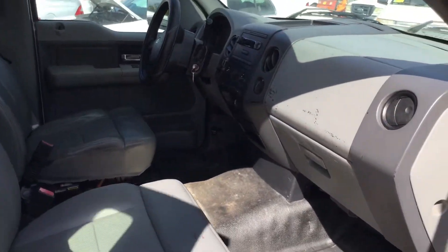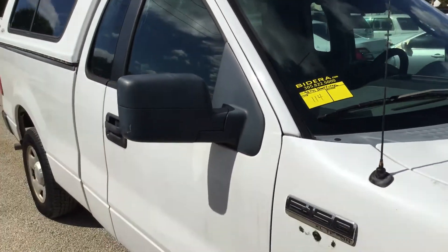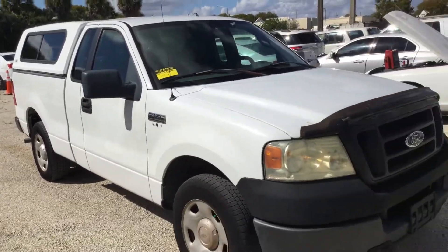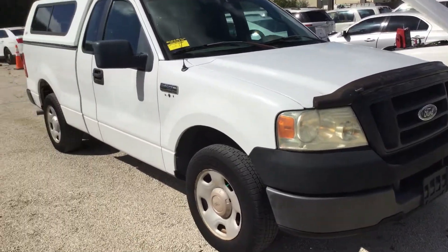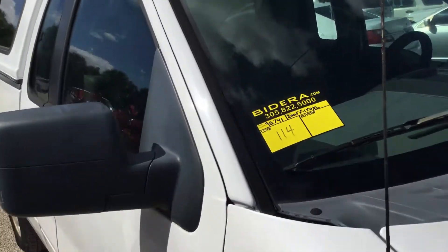It's a nice clean truck. It's got 90,000 miles — it's a 2005 Ford F-150 XL. Runs and drives, got cold AC. It's lot number 114.